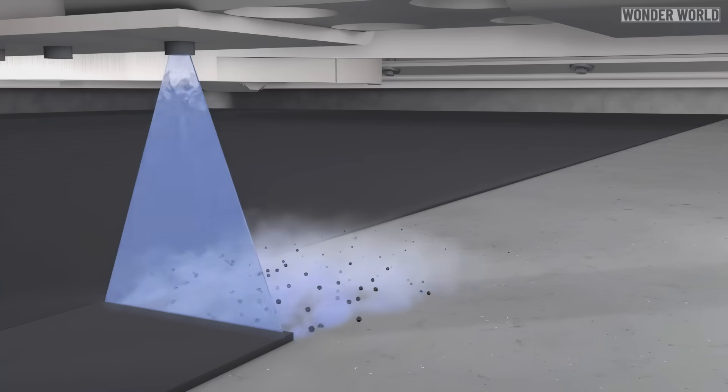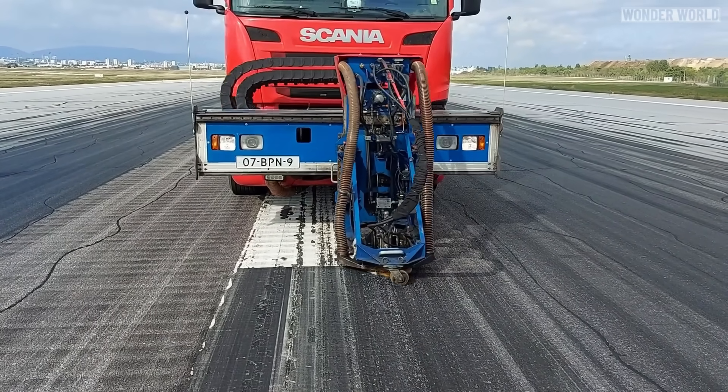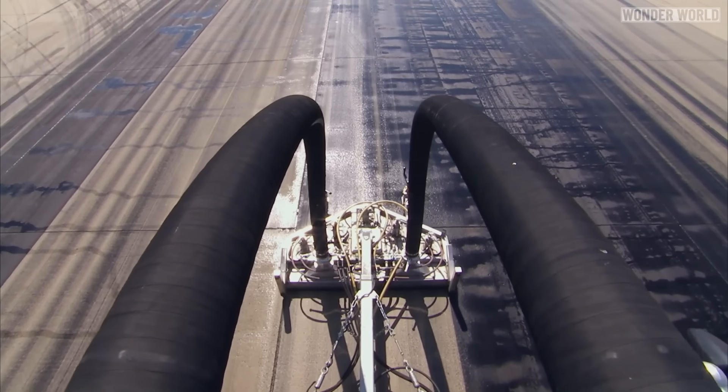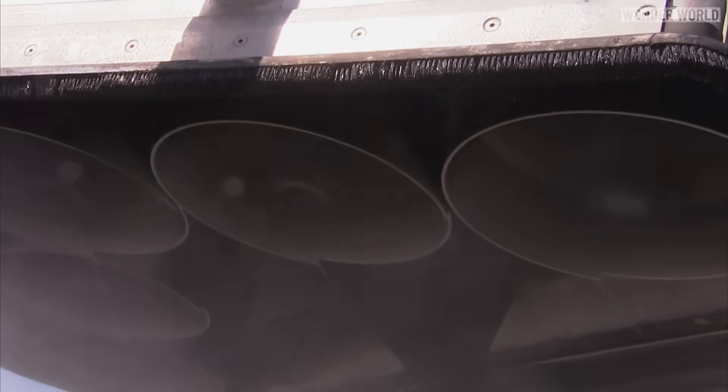High-pressure washing is very effective at cleaning the runways without damaging the surface, although it's a very slow process — either doing one small section at a time or one small path at a time. The machine goes down a set path on the runway, blasts the tarmac with very hot water, and sucks up everything that comes off it.